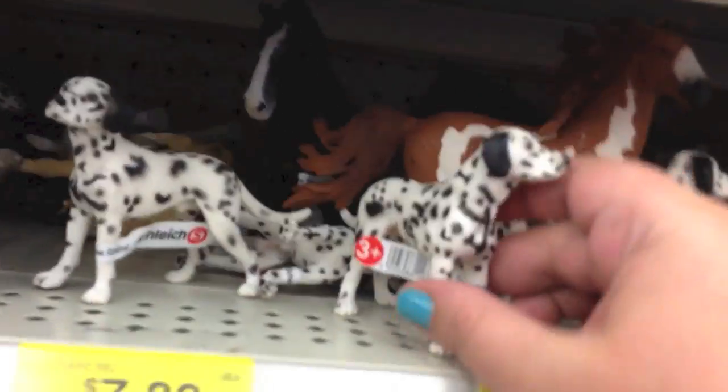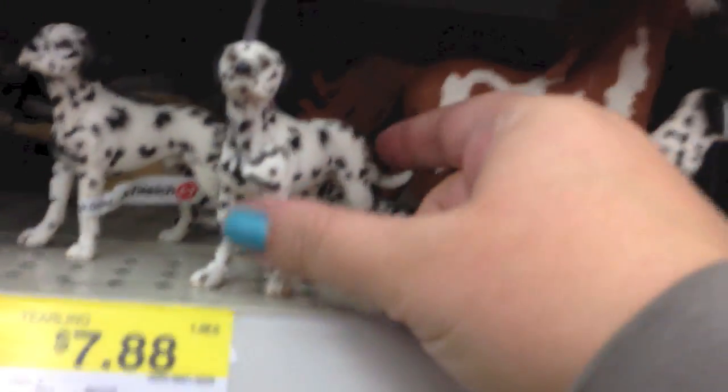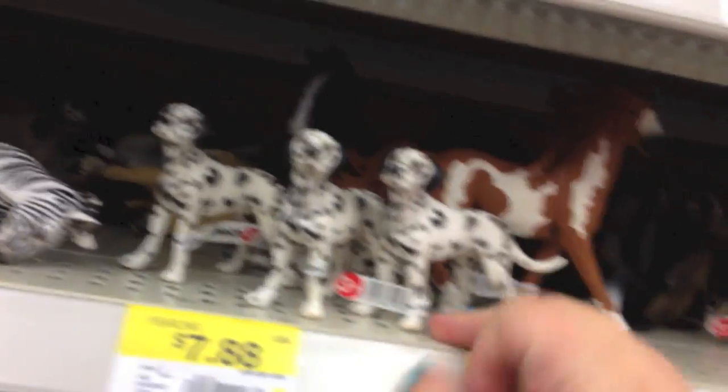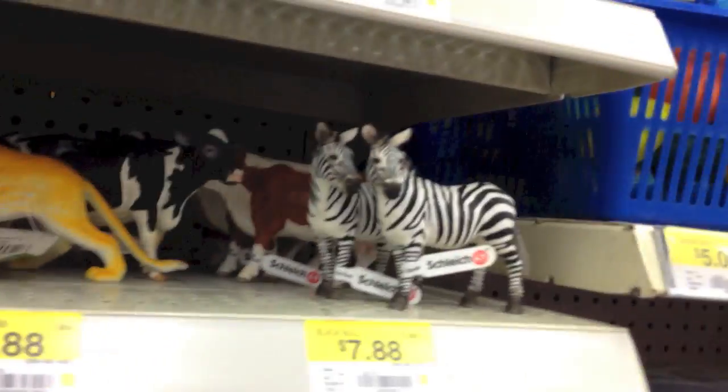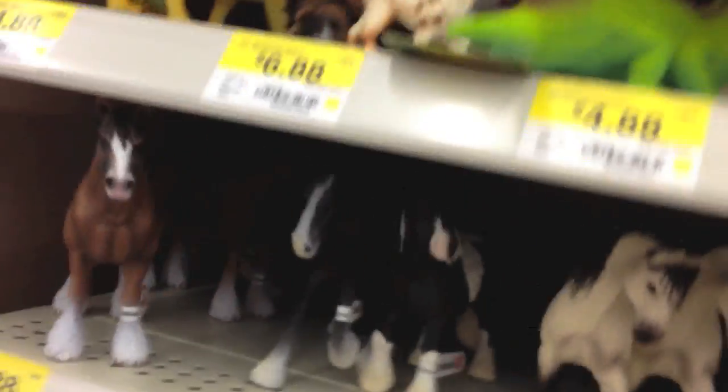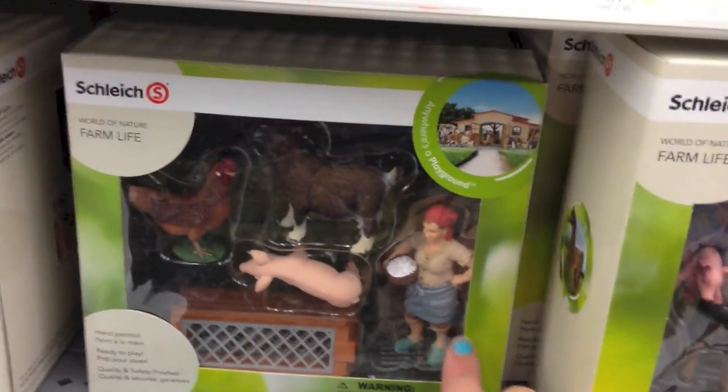I'm over at Schleich looking at these Dalmatians. They just look so cool. Those are some cool looking dogs. I don't know why, it just caught my eye. Oh, cool zebras too. These dogs are fun to look at. It's really cool - you know they all look so realistic. Look at these horses. Look at this lady collecting eggs. It's pretty funny, there's a farmer. That's fun stuff.